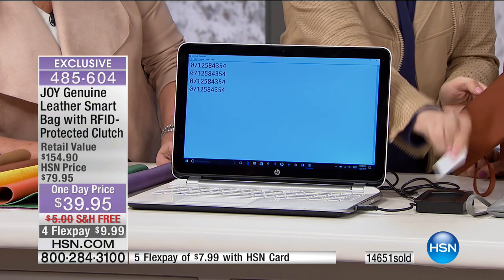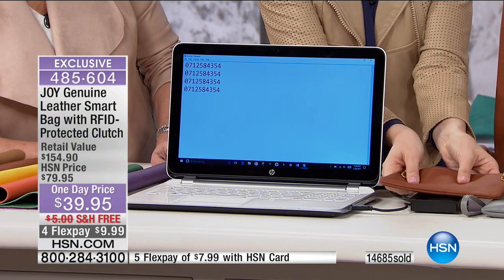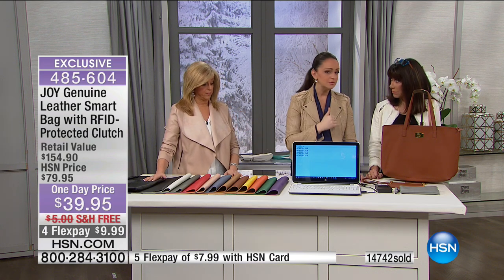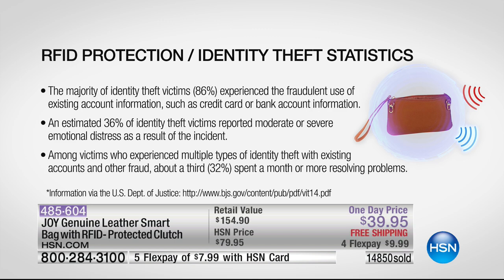Now look - same credit card, right here. I'm going to put it in Joy's beautiful luxury leather version. Not one thing is happening - it's completely protected. There are over 17 million people - Joy being one, my husband was one - who are literally victims of identity theft each year. 64 percent of those people had to report direct financial loss, and 86 percent experienced fraudulent use of their information. You have to start fresh, prove it's you - it's a nightmare.